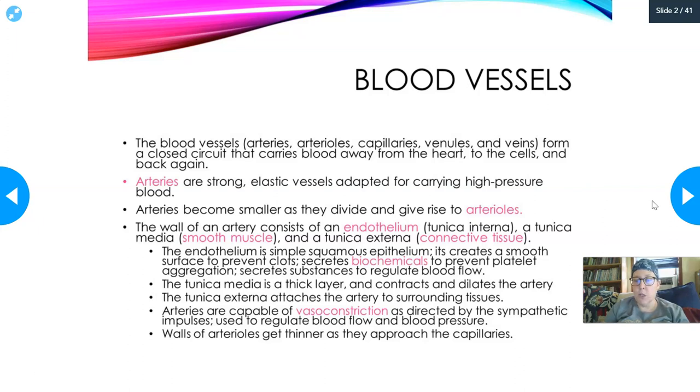The endothelium also secretes biochemicals to prevent platelet aggregation and secretes substances to regulate blood flow, such as nitric oxide. If that endothelial layer gets damaged by things such as high blood sugar and high blood pressure, you can have formation of clots that can cause problems such as strokes and heart attacks. The tunica media is a thick layer in arteries that contracts and dilates the arteries, modifying blood pressure. The tunica externa attaches the artery to the surrounding tissue, anchoring it throughout the body.